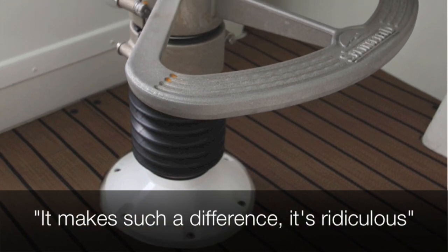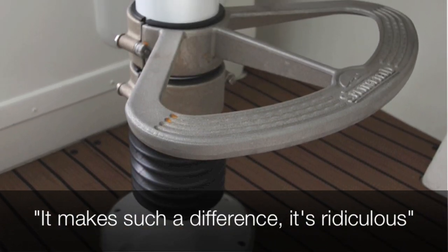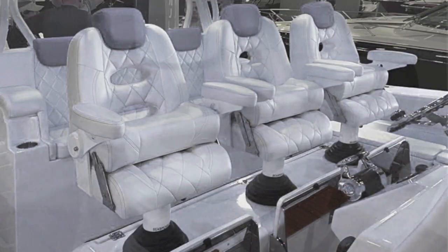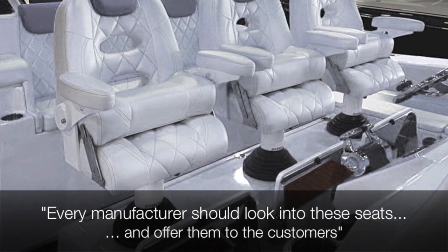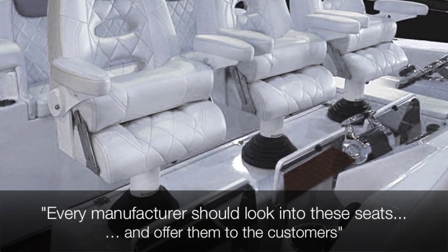It makes such a difference. It's ridiculous. Every manufacturer should really look into the usage of these seats. It doesn't matter what boat you build or what boat you're on — you should offer it to customers.